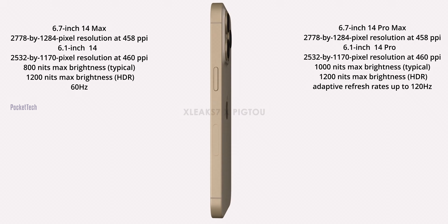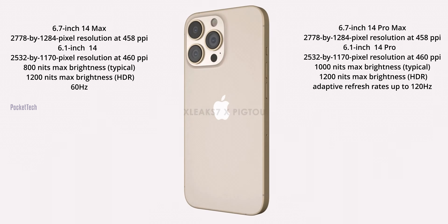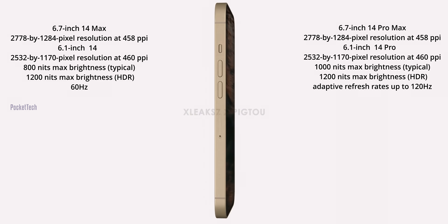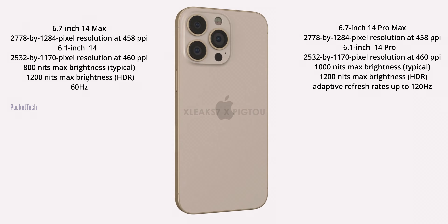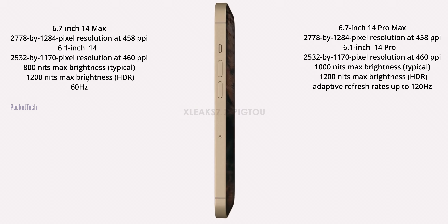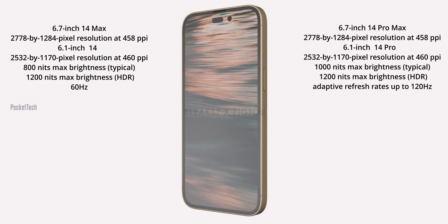In future versions, the battery life could increase. In previous Pro models, the display changed from 10Hz to 120Hz ProMotion, and it can reduce all the way down to 1Hz. However, for the iPhone 14 and iPhone 14 Max, it is not a ProMotion display — it has an OLED display with a 60Hz refresh rate.